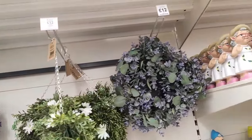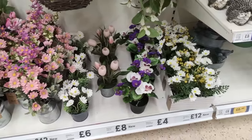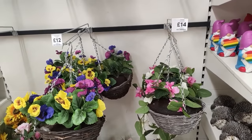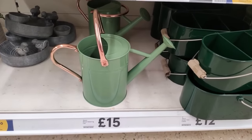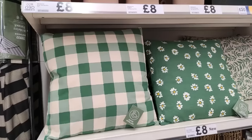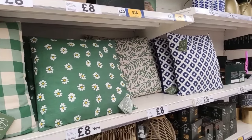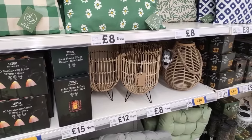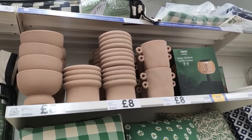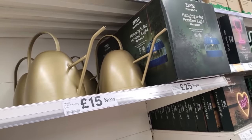Moving on into their garden section - that purple round ball and the wreath was so gorgeous in real life. The camera does it no justice - it looks very realistic and would look lovely on the front door. They had lots of outdoor artificial plants as well - they'll probably last you a couple of years, although I find the brighter colored ones look more artificial. That watering can would look fab as an accessory, and of course it would be great for watering the garden. They had outdoor cushions, though I'm not sure if they were waterproof, plus gorgeous terracotta pots and more decorative watering cans.